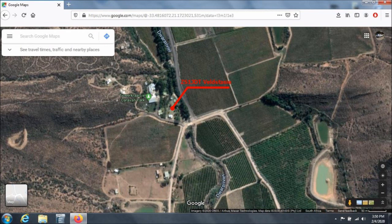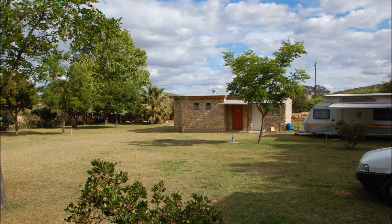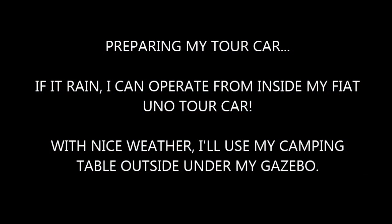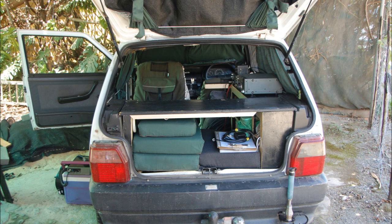From the next photograph you can see the satellite image of the campsite, and in the following photograph the awesome campsite of Tuverkralke. Getting home, it is time to prepare my tour car — should it rain, I can operate from inside my tour car, and if the weather is nice I'll use the table outside.